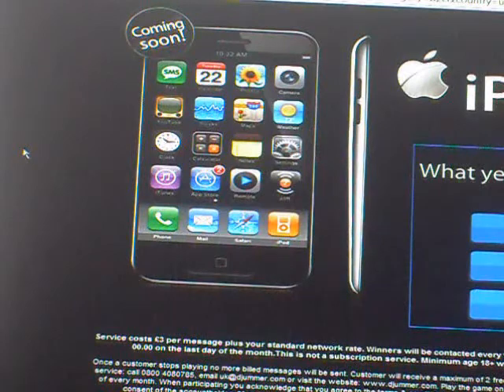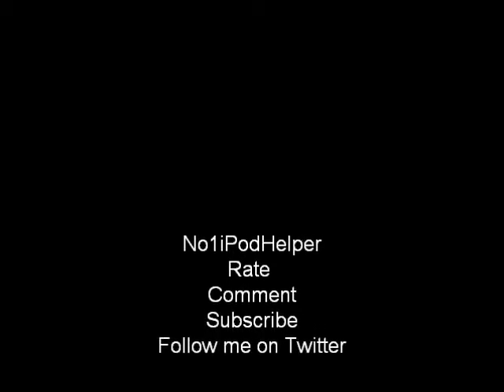So guys, this is Nemo and iPod Helper bringing you Cydia tweaks, themes, and iOS 5 rumors. Make sure to check my Twitter — please go follow me, I will be there all the time. I've become addicted to Twitter, so if you want to ask me any questions or suggestions, make sure to go follow me. My username is Nemo1iPodHelper, just like my YouTube channel. And my Facebook page — if you have Facebook, go follow me there. It's Nemo1iPodHelper as well. So guys, this is Nemo1iPodHelper signing out. Peace out, God bless you.